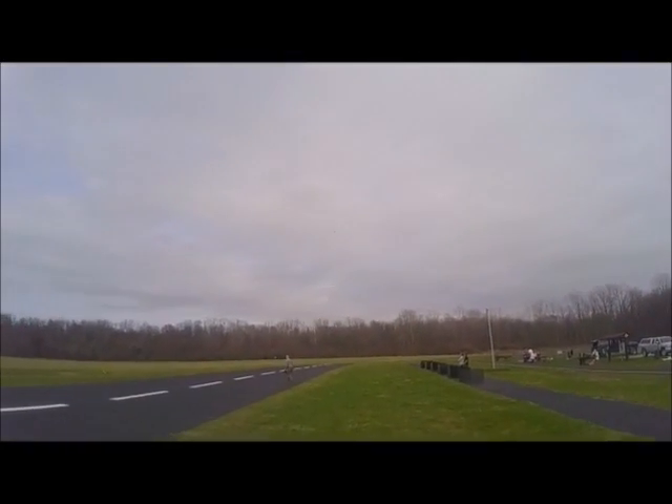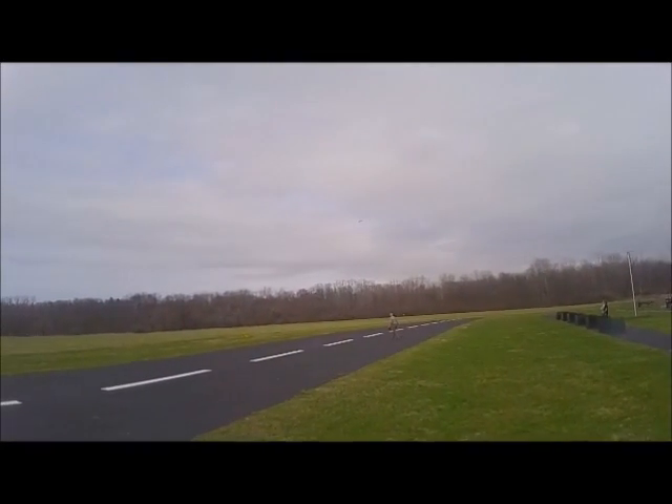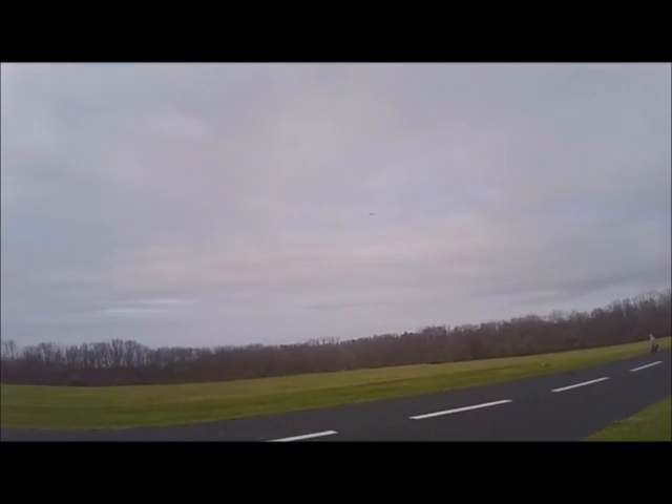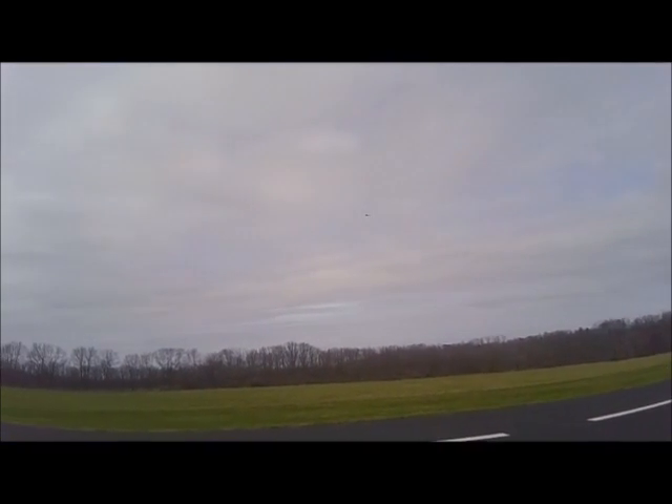Looks kind of real, don't it? It does. It flies really well. It does.